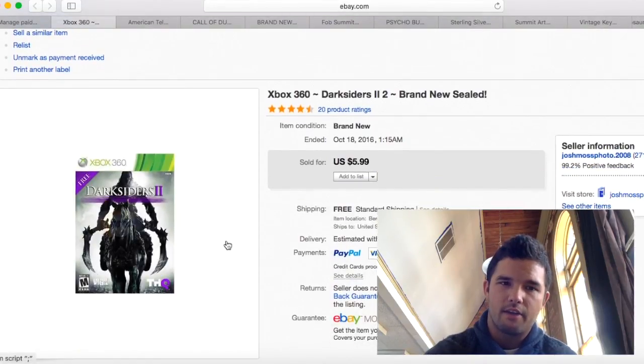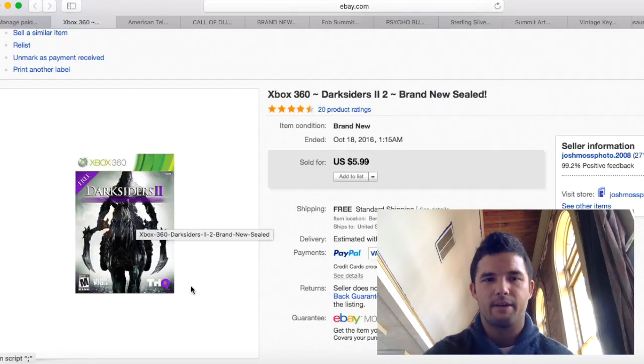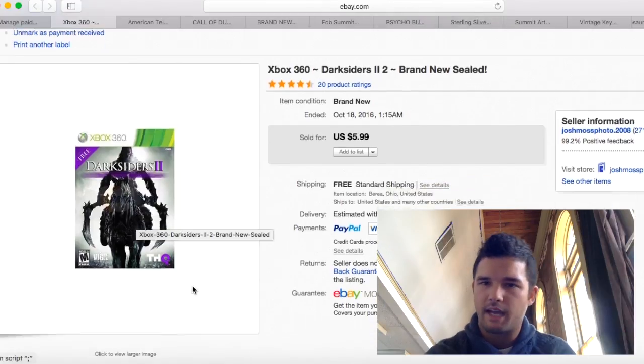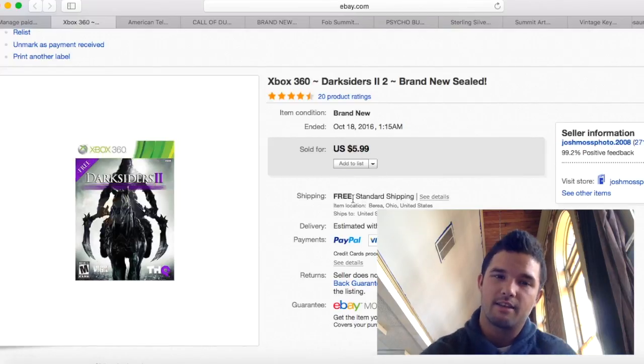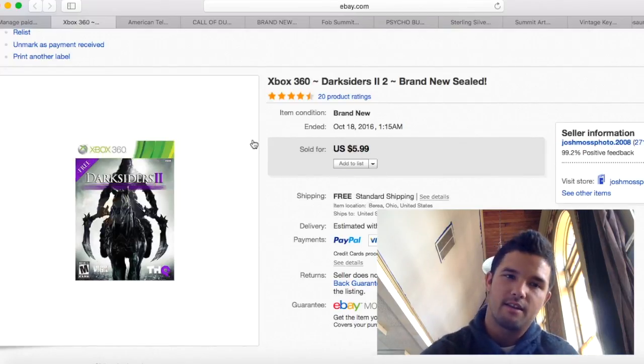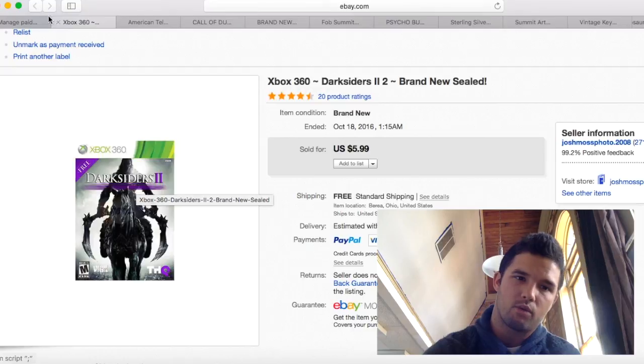This is another video game from that video game haul. I had to keep lowering the price — some of these just weren't worth my time putting online. I only sold it for $5.99, it cost $2.60 to ship, so I literally made $3. But it's gone and I don't have to worry about it.